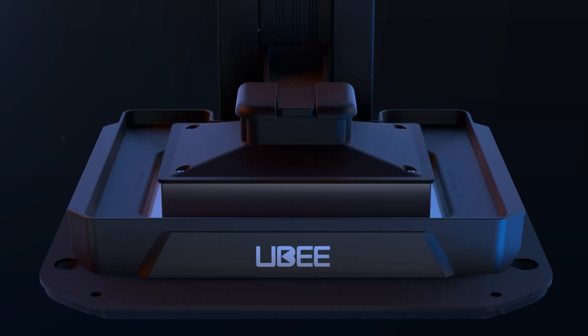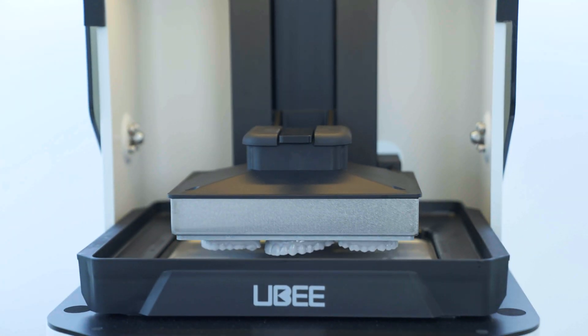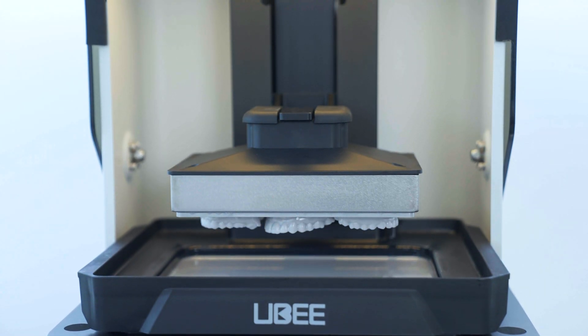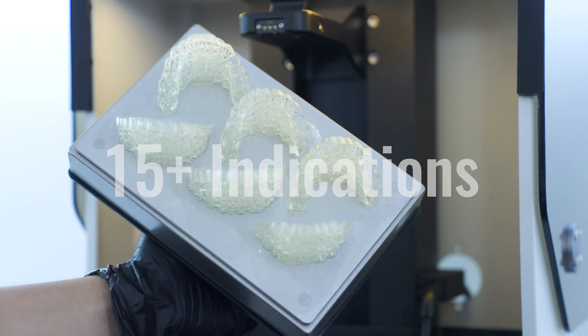Its industrial grade KK liner module guarantees precision and durability, driven by a high precision ball screw and servo motor control system. Yubi sets a new standard in digital dentistry, enhancing workflow efficiency and enabling superior clinical outcomes.